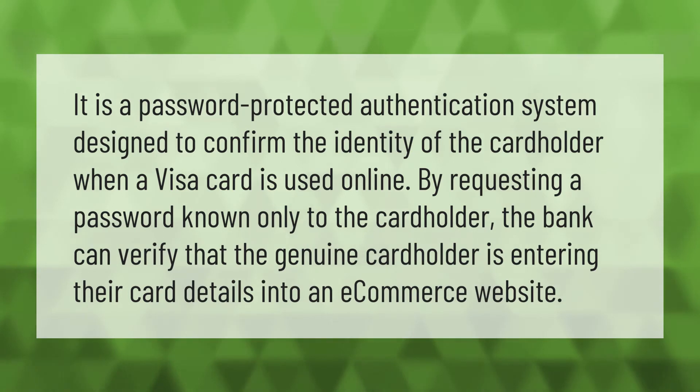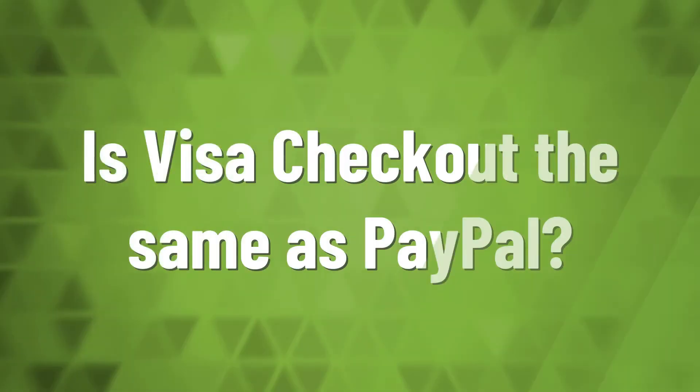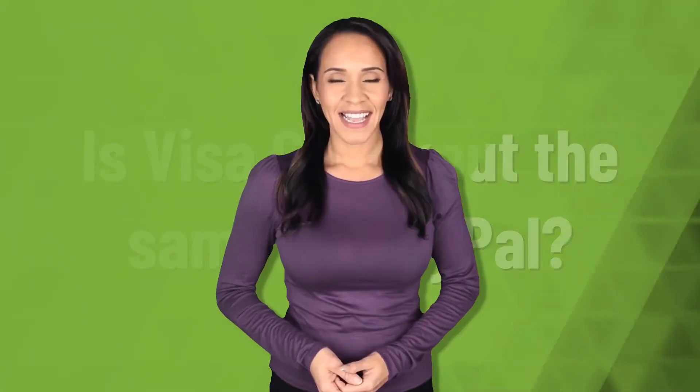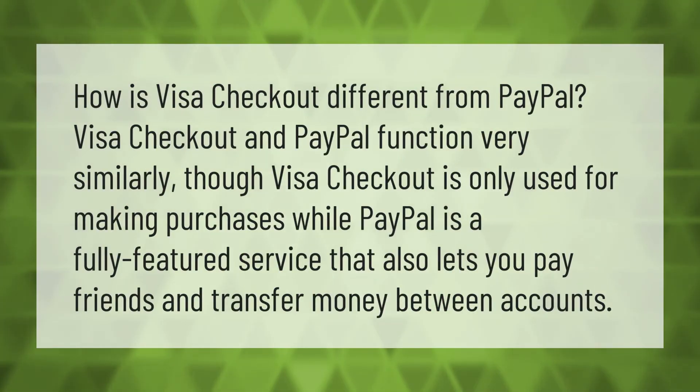By requesting a password known only to the cardholder, the bank can verify that the genuine cardholder is entering their card details into an e-commerce website.